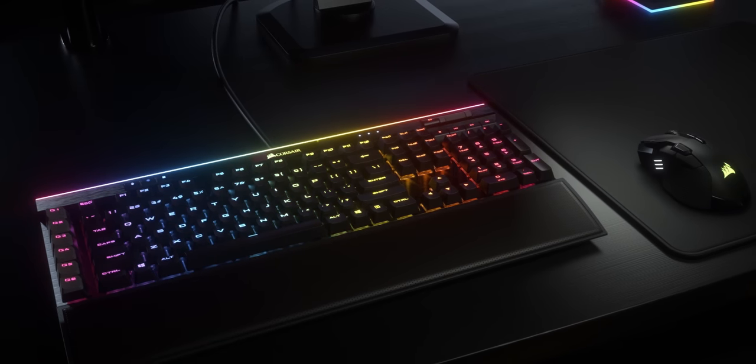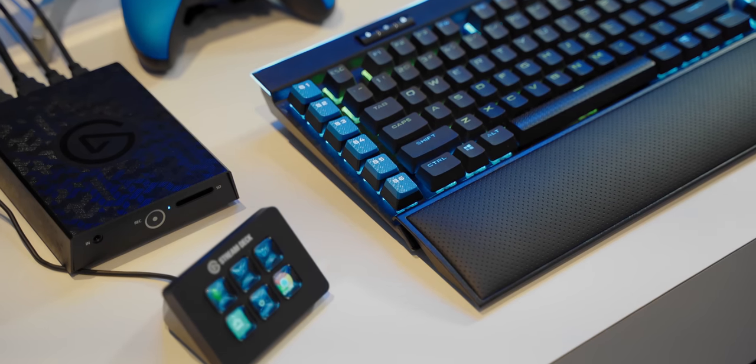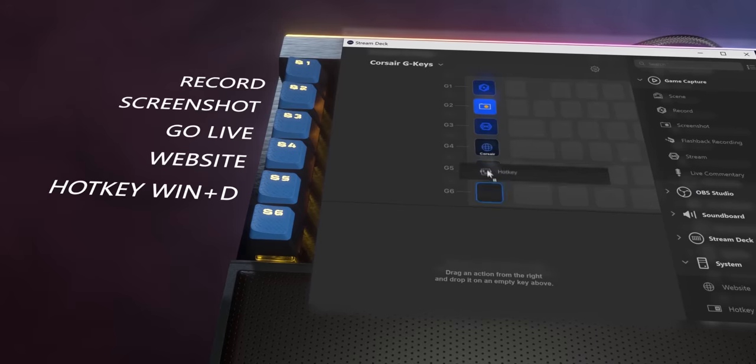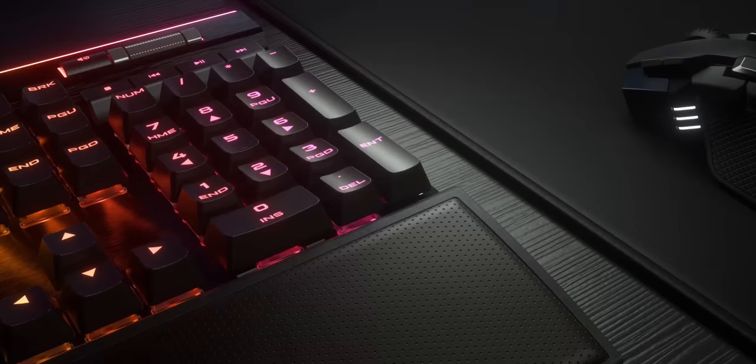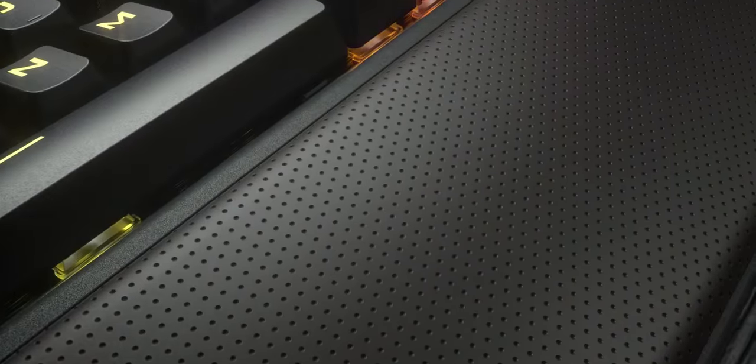The new Corsair K95 Platinum RGB XT lets you program six macro keys on the left to work beautifully with Stream Deck for endless customization while you stream or game — plus PBT keycaps, a comfy wrist rest, and a quality K95 body. Check it out below.